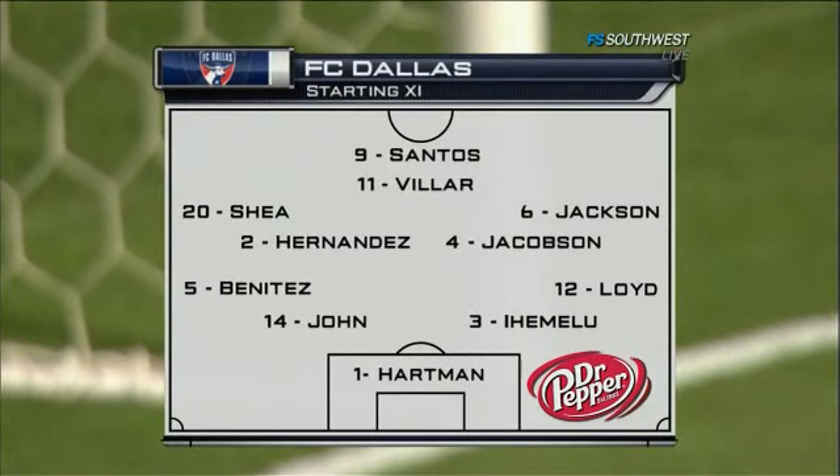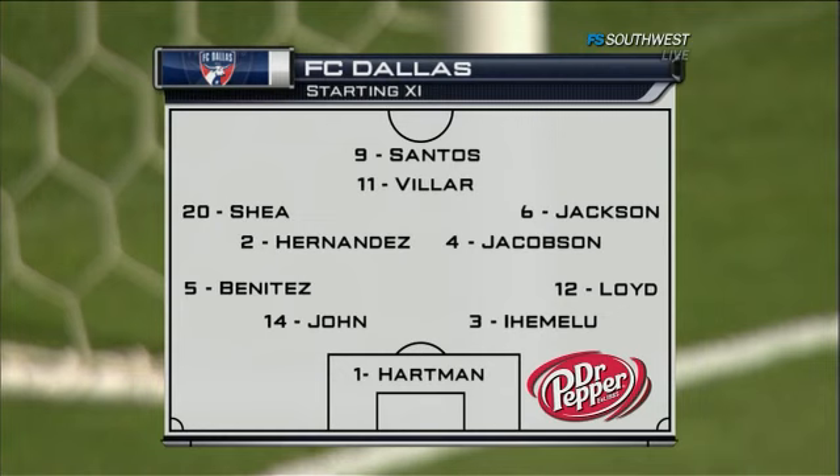Well, they're going back to their familiar 4-1-4-1. We're going to keep an eye on Breck Shea and Jackson out wide. But this is a team that needs goals, and those goals need to come from a guy up top by Con Santos.